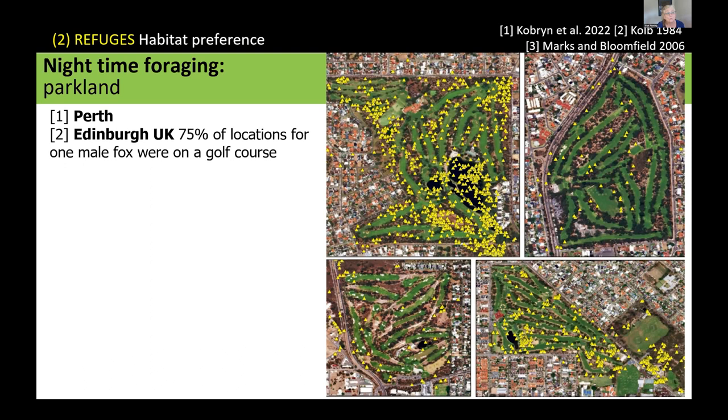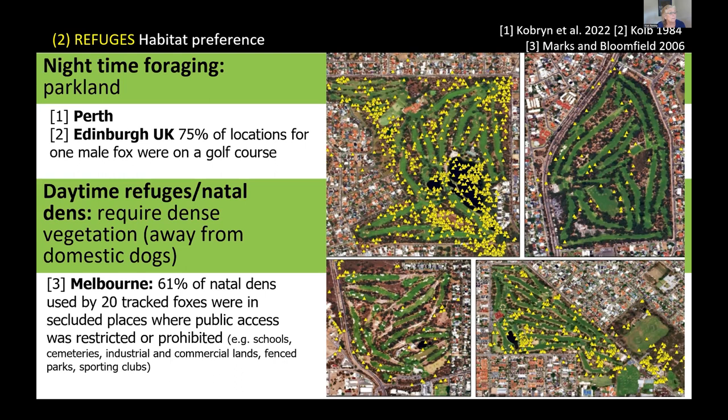Golf courses are attractive because there are very few people around during the day and few dogs. A Melbourne study on den locations found that two-thirds of dens were in areas with limited public access — schools, cemeteries, industrial and commercial land, fenced parks, and bowling clubs. That's where these animals are hiding out and keeping away from people.